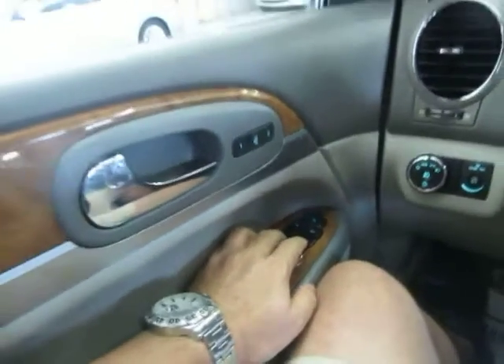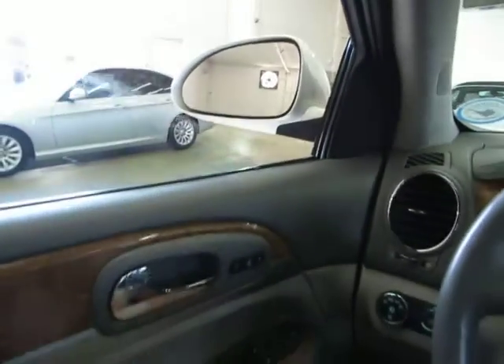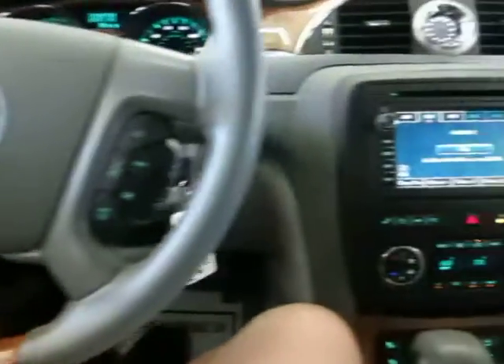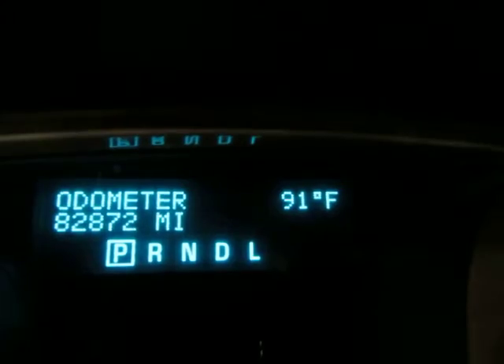The front windows are automatic — one touch and you don't have to hold the switch for the window to go all the way down or back up on its own. These mirrors are also heated. The car has 82,878 miles, and to the right of that is the outside temperature.